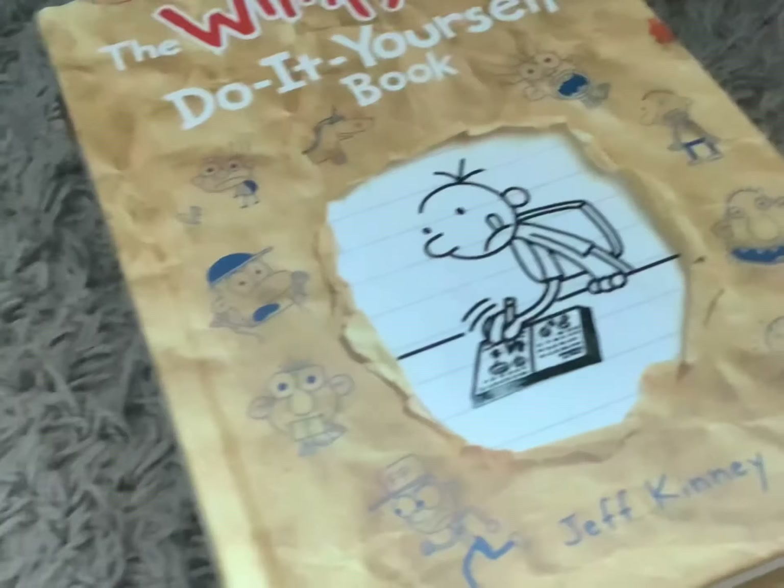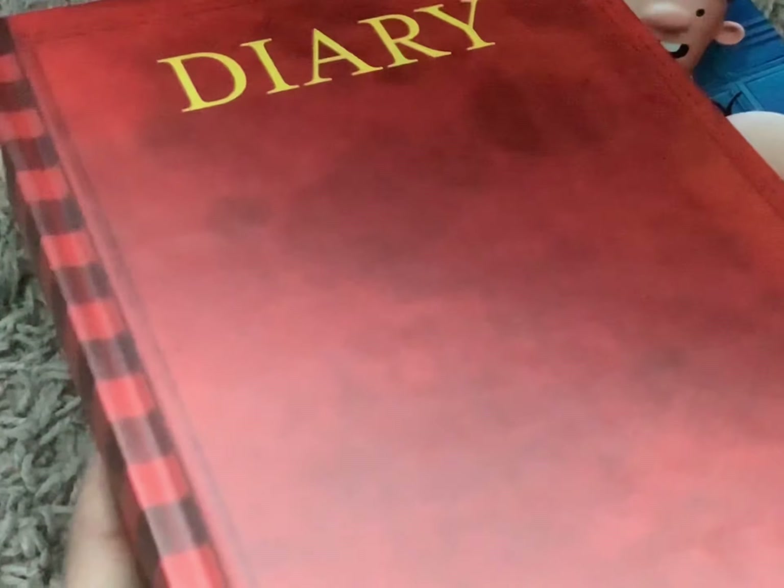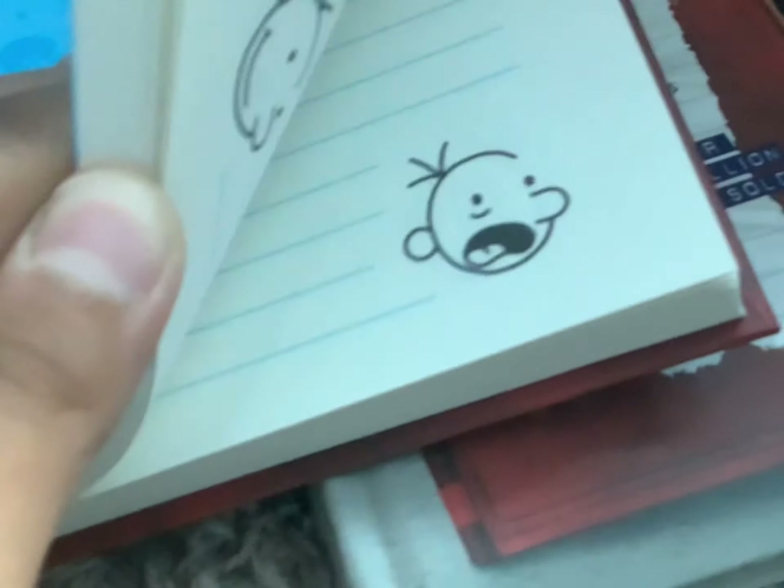Next, we got books. First off, we got Cat Kid Comic Club: Perspective. Next, we got the Wimpy Kid Do-It-Yourself book. Next, we got this Diary of a Wimpy Kid blank journal, which is actually pretty neat to say the least — how could you say no to this? And lastly, we got the first Diary of a Wimpy Kid book, but with the Diary of a Wimpy Kid movie cover for the new animated movie that's on Disney Plus right now. And that's all for the books — next item.